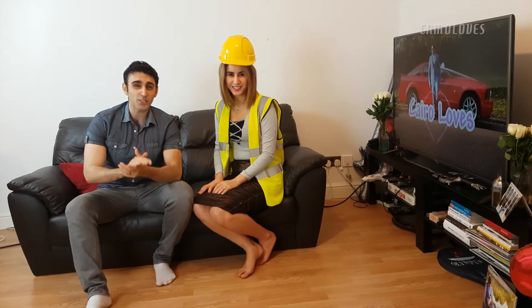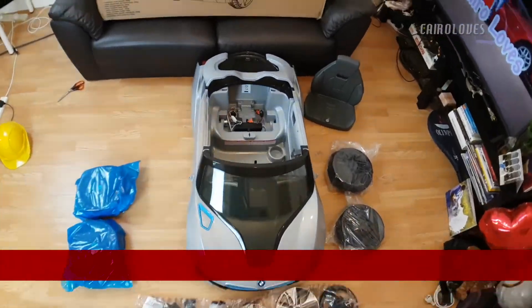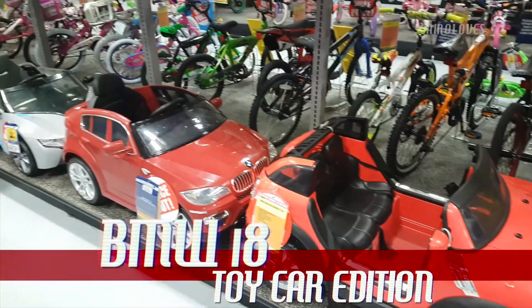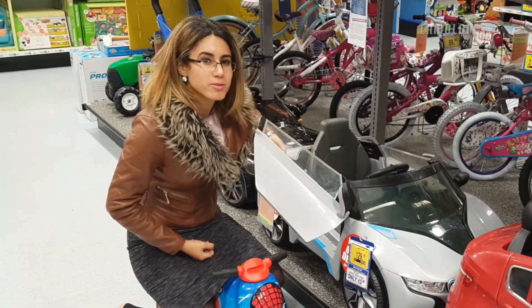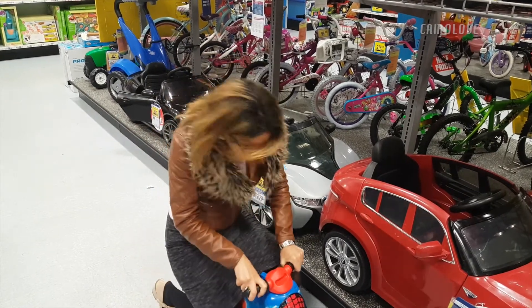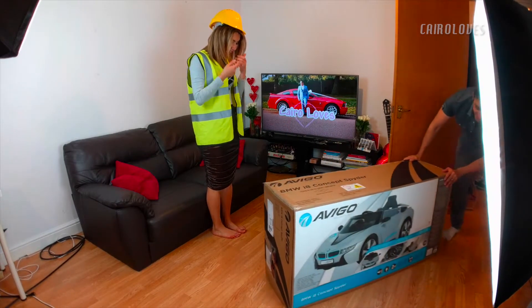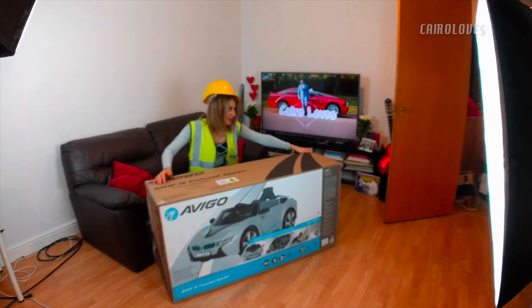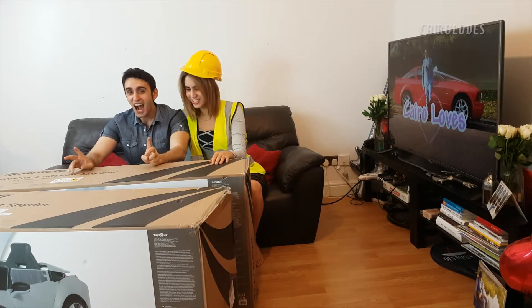Welcome to a special edition of Unboxing the Box! Today we're going to be unboxing every kid's dream. Step into my other car - my other car's a BMW. It's a real life-size car, it's as big as me! Wait, what's this? Oh my god, there's another one! For some reason I ordered two.